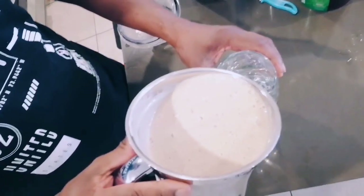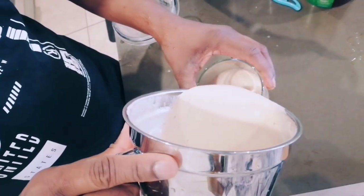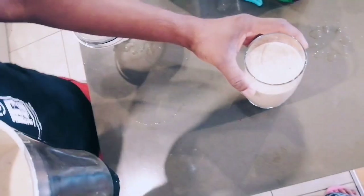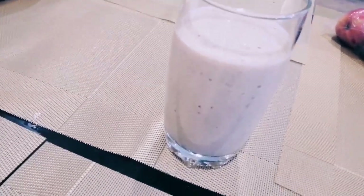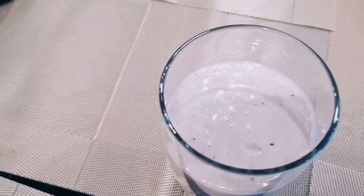So there you have it — a nutritious and delicious blend of apples, avocados, strawberries, yogurt, honey, and almond milk. The perfect way to kick-start your day or enjoy a guilt-free treat. Cheers to good health!